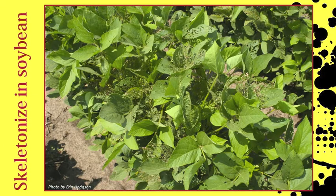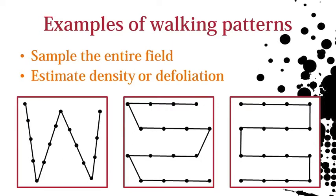Adults also aggregate on soybean. The defoliation can be throughout the whole plant or sometimes just in the upper canopy. In corn and soybean, Japanese beetle populations can be highest at the field edges. Scout the entire field to determine if beetles are distributed throughout.